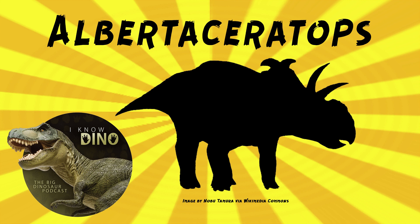A complete skull was found in August 2001, and then Albertoceratops was named in 2007 by Michael Ryan. The type species is Albertoceratops nesmoi, and the genus name means 'Alberta horned face.' The species name is in honor of Cecil Nesmo, a local rancher who has supported paleontology in the area.